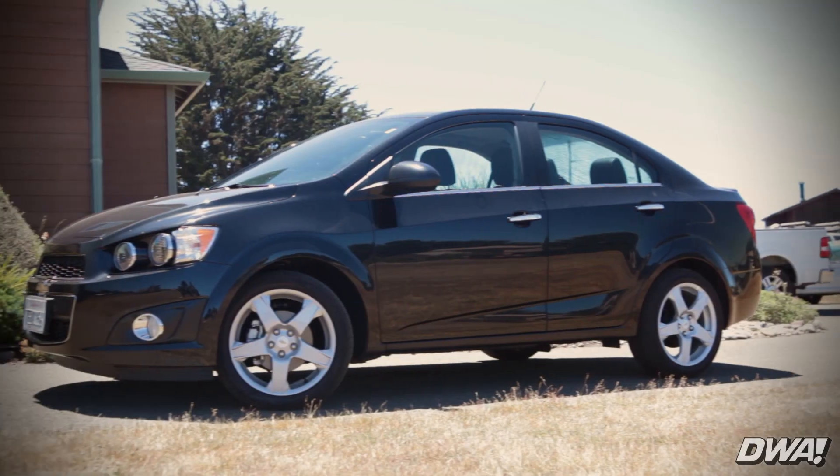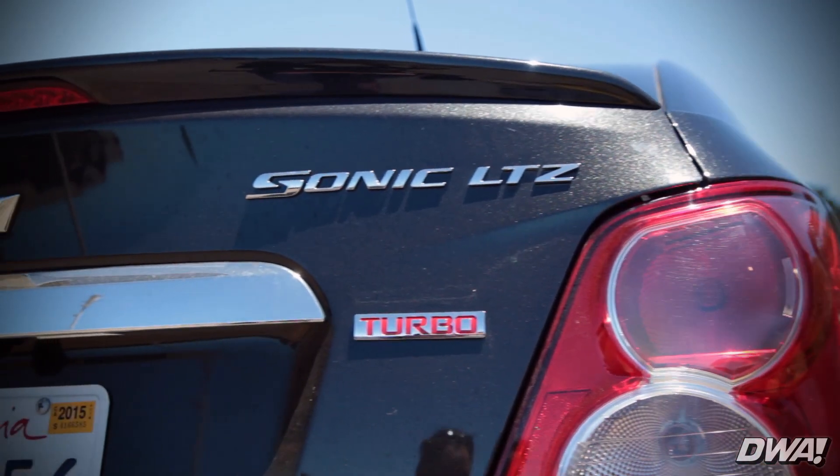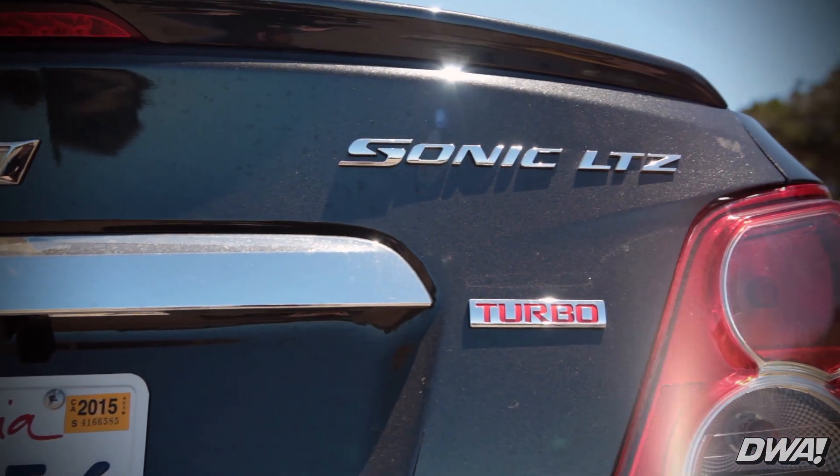Oh, you guys are serious about this? Yeah, we're doing it right now. So what are we driving right now? This is a 2014 — we're guessing a 2014 Chevy Sonic LTZ.